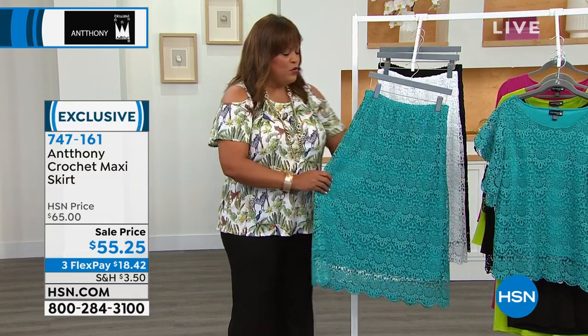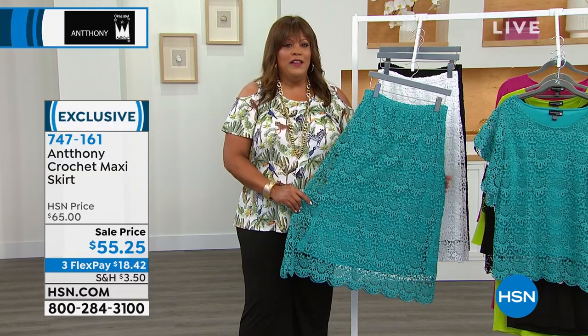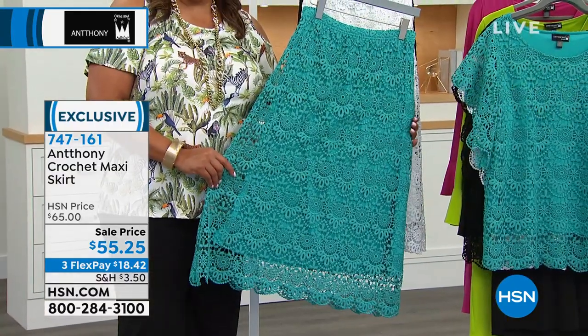So that this beautiful maxi skirt — oh my goodness — this to me, it's almost like you just want to frame it, it's so beautiful.